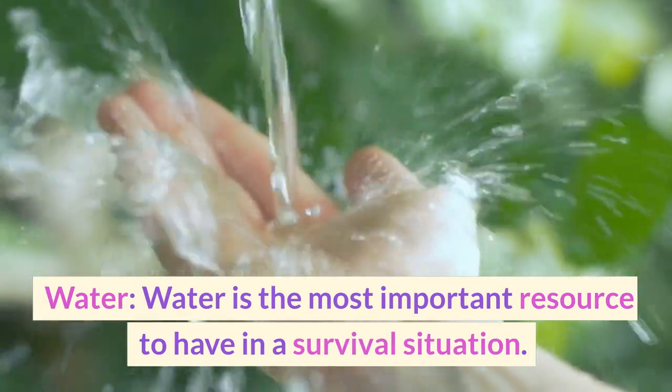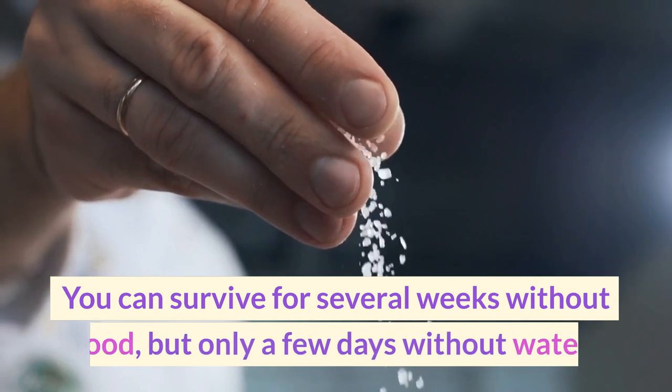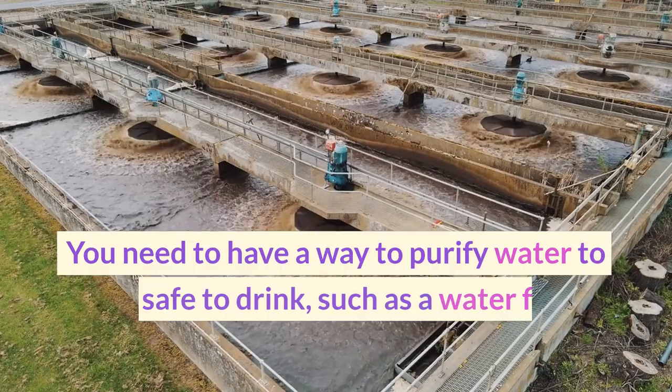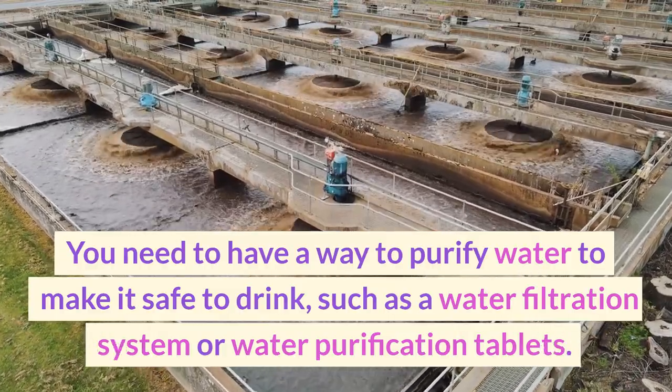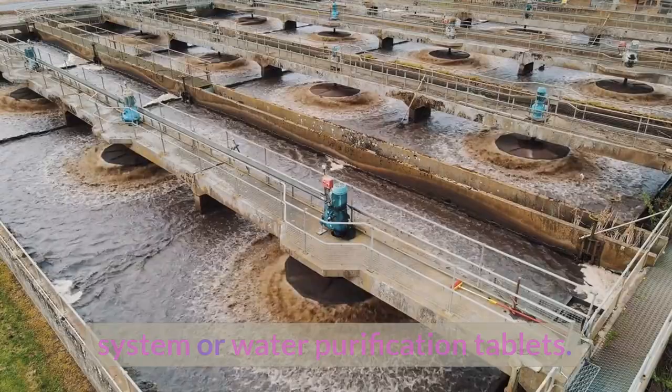Water is the most important resource to have in a survival situation. You can survive for several weeks without food, but only a few days without water. You need to have a way to purify water to make it safe to drink, such as a water filtration system or water purification tablets.